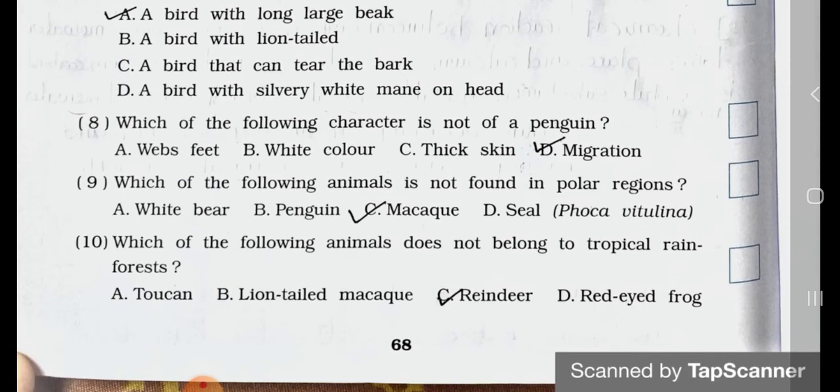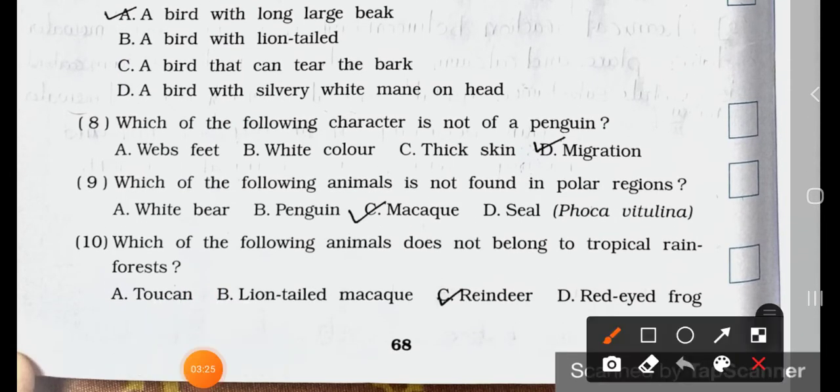Number 8. Which of the following characters is not of a penguin?